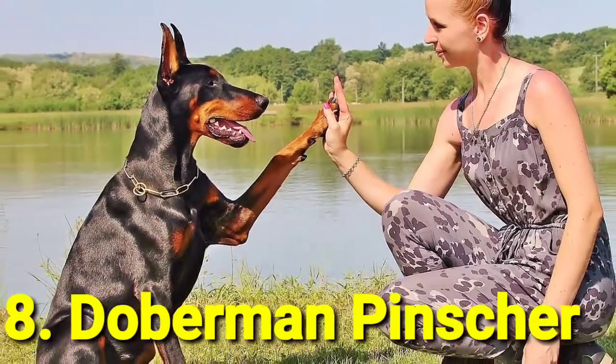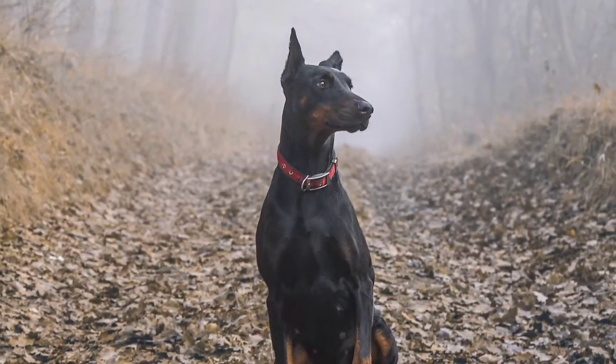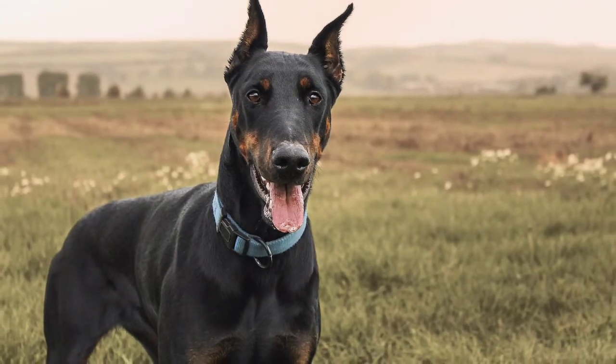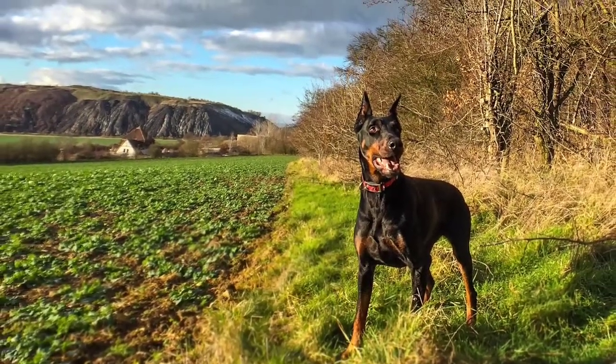Number 8: Doberman Pinscher. Don't let a Doberman's sleek body fool you — they're strong, fast, and brave, making them the perfect dog to guard your house. They require a lot of exercise, so be prepared to go on long walks with your buddy.